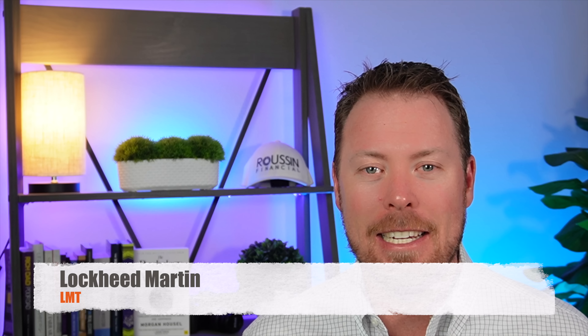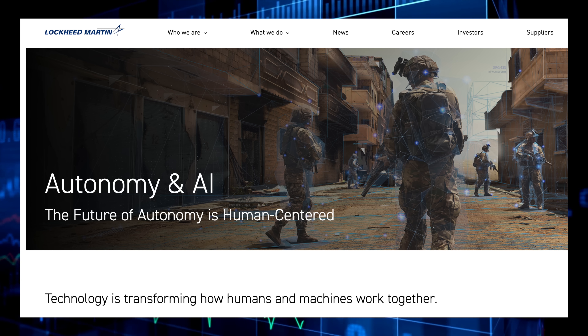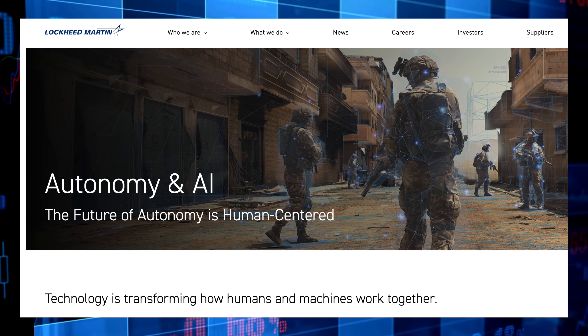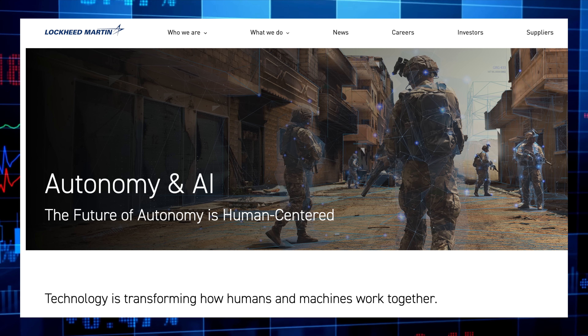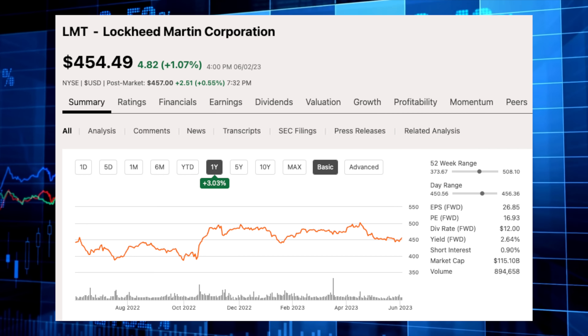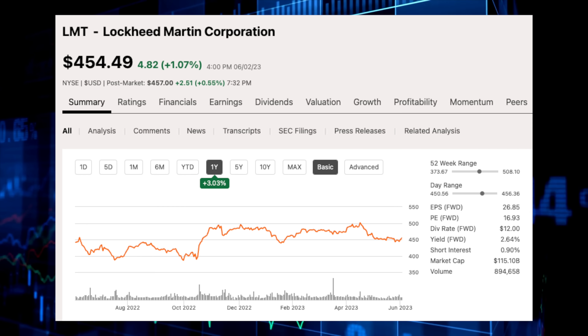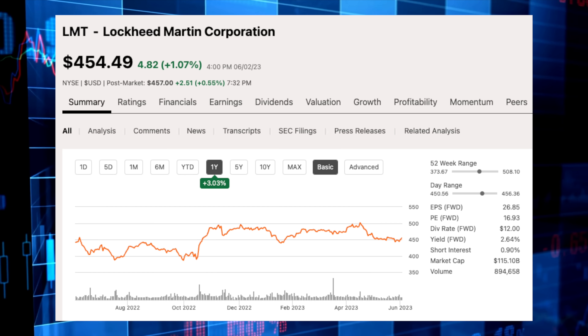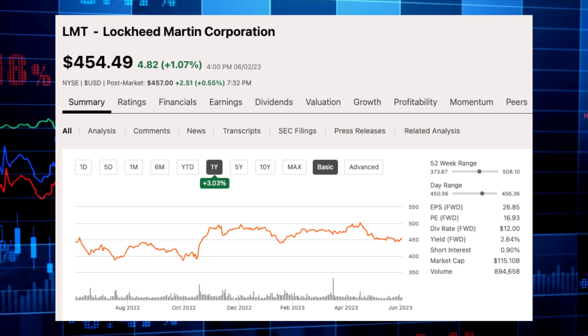The next largest individual position is Lockheed Martin, stock ticker LMT. Lockheed Martin is one of the largest US defense contractors, with popular products such as fighter jets, tanker aircraft, helicopters, and much more — and yes, they even have AI, the hot topic of 2023. When in doubt, include AI somewhere within your business and your stock will certainly rise. Lockheed Martin has a market cap of $115 billion. Over the past year shares are up 3%, and since the end of October 2022 shares have been trading in a range of $450 to $490, with shares at the lower end of that range right now.